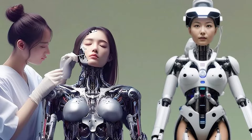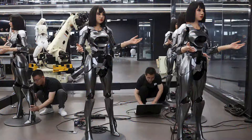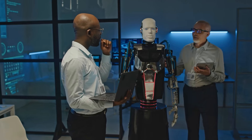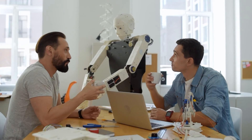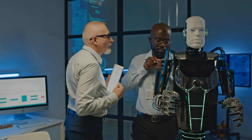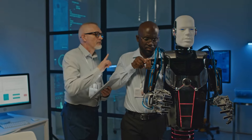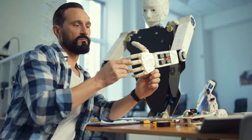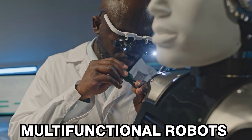China's latest advancements in robotics are making waves, particularly with the release of $2,000 humanoid robots engineered to be accessible yet advanced, catering to both companionship and service-oriented roles. These robots stand out for their sophistication and lifelike interactions, appealing to a market interested in affordable, interactive, and multifunctional robots.